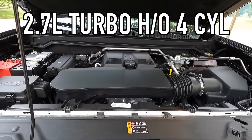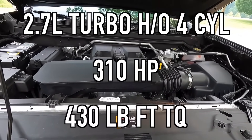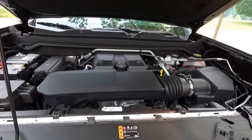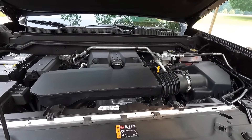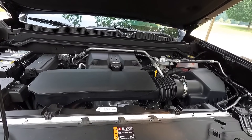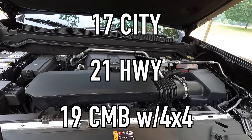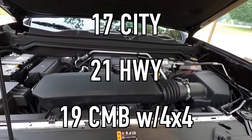Popping open the hood reveals the 2.7-liter turbo high-output four-cylinder that makes 310 horsepower and 430 pound-feet of torque, mated to an eight-speed automatic transmission for a zero-to-60 time of six seconds flat. For fuel economy, you can achieve 17 mpg in the city, 21 on the highway, for 19 combined with standard four-wheel drive. For a mid-sized truck, those power numbers with those economy figures are very good — right on par with full-size trucks.